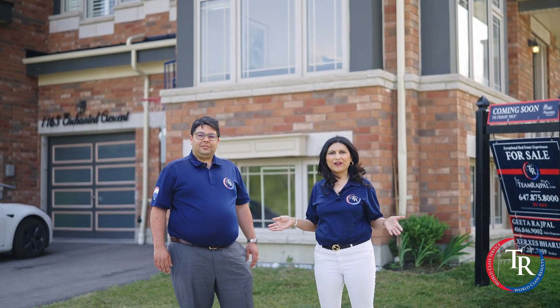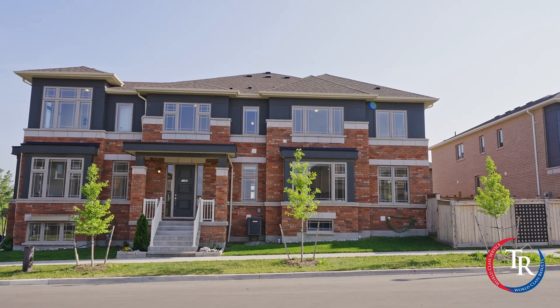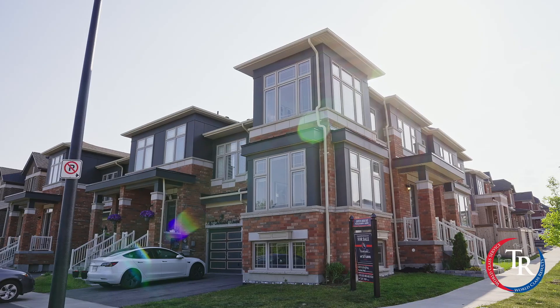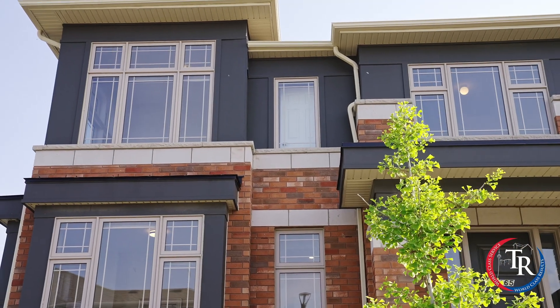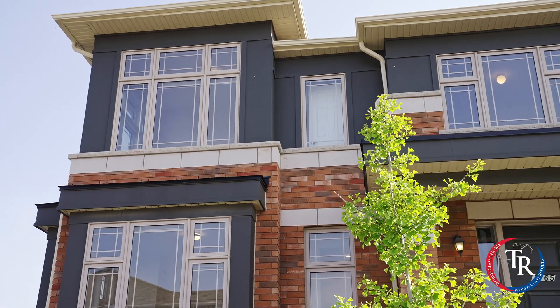Welcome to 1165 Enchanted Crescent. This beautiful end unit townhome features over 2,000 square feet of living space above ground, with three bedrooms, three full bathrooms, and a laundry on the upper floor.